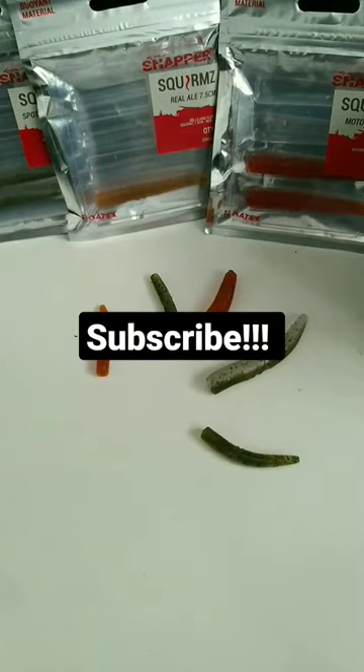Guys, don't forget to subscribe, and let me know if you want to see my favorite pike lure.